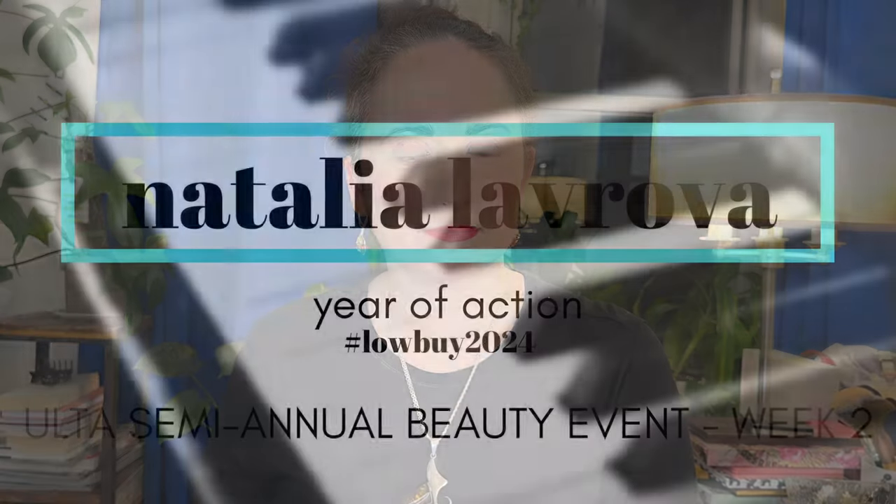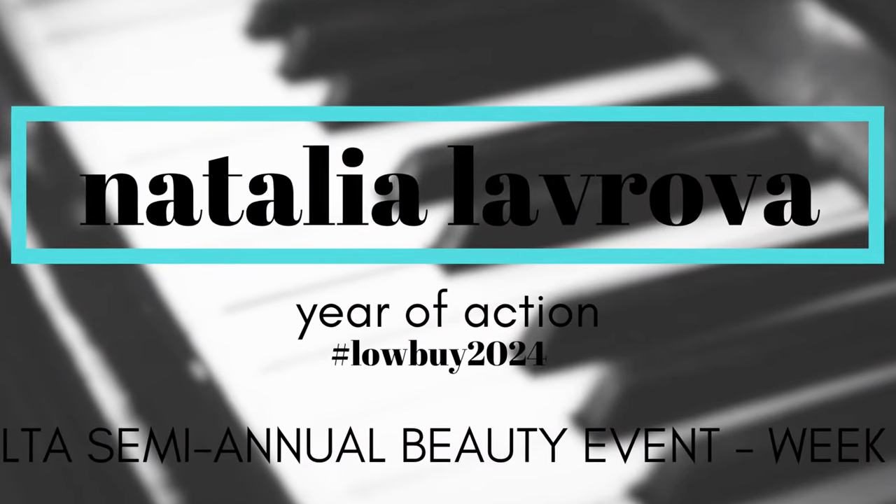Hi everyone! Today we're going to be looking at all the beauty steals in the Ulta Semiannual Beauty Event — this is going to be week two. Well, hello everyone! It is really late on a Tuesday night. About an hour and a half ago I got back from celebrating a friend's birthday and I've been refreshing the Ulta website hoping to catch when they released the beauty steals for week two. And lo and behold, it is now up.